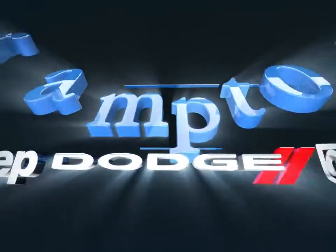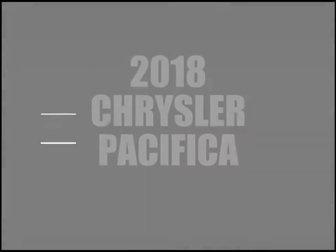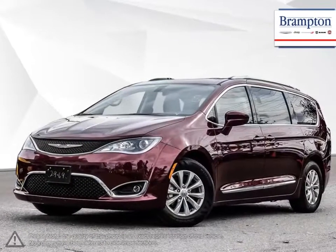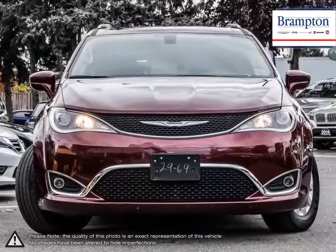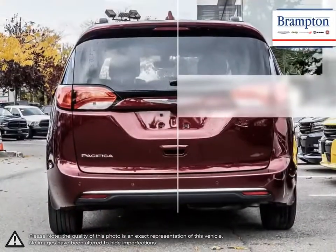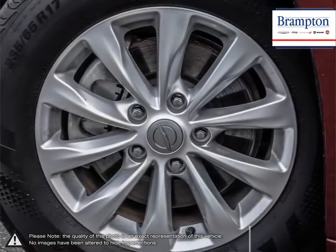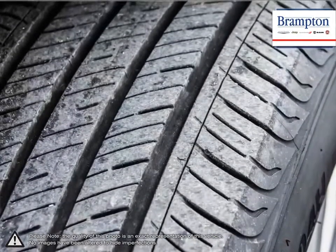Welcome to Brampton Chrysler. Today we're looking at a 2018 Chrysler Pacifica. The Chrysler Pacifica manages to squeeze itself between all the best attributes of a wagon, minivan and SUV. The powerful engine boasts some serious power and, combined with its superior handling and precise steering, the Pacifica drives with confidence and feels more like driving a car than a large SUV. Its upscale interior allows for an incredibly comfortable drive, while getting in and out is easy thanks to its lower entry height.